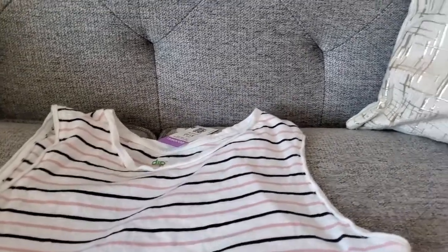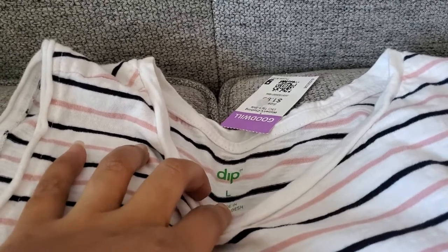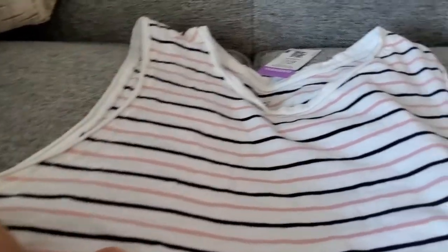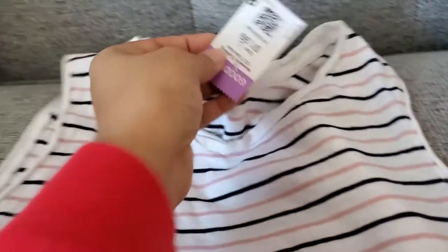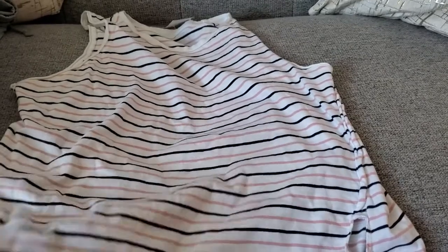This last piece is by a company called Dip — I've never heard of it — it's a size large. It's just a regular cotton sleeveless top with a deep cut, horizontal stripes in pink and navy, and a cute little tie detail at the bottom. It was $1.99 so I paid $0.99 for it. For $0.99 it's just something cute to wear kicking around, grocery shopping, or at the park with the girls.